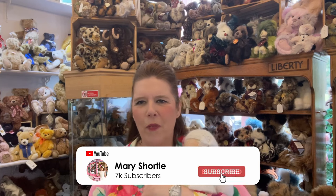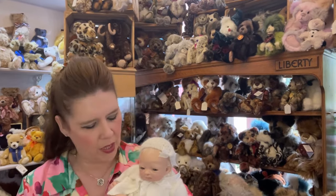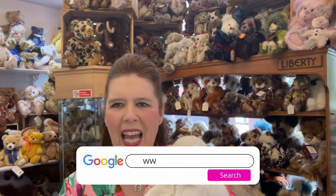Thanks so much for watching this video. We hope you love all our videos — tell all your friends about our amazing world and get them to subscribe to this channel. Also follow us on all our social media platforms for all the latest events, happenings and special offers. But for now, we can't wait to see you. Thank you so much for watching.